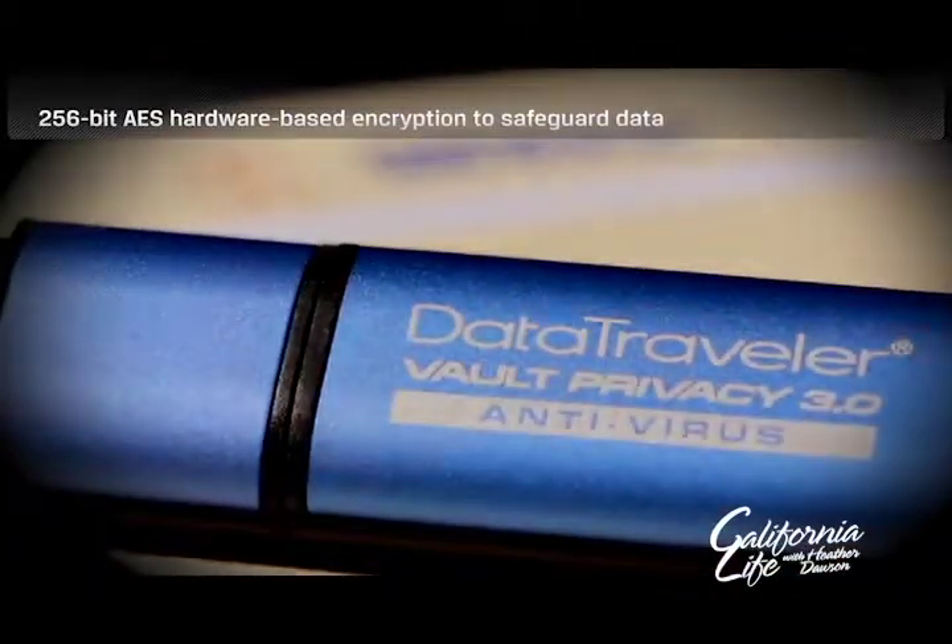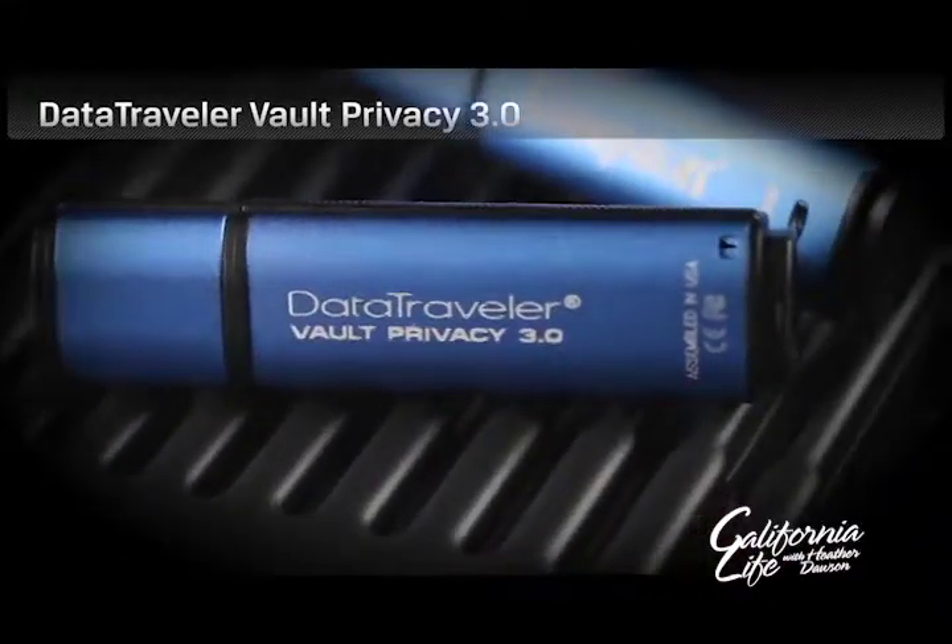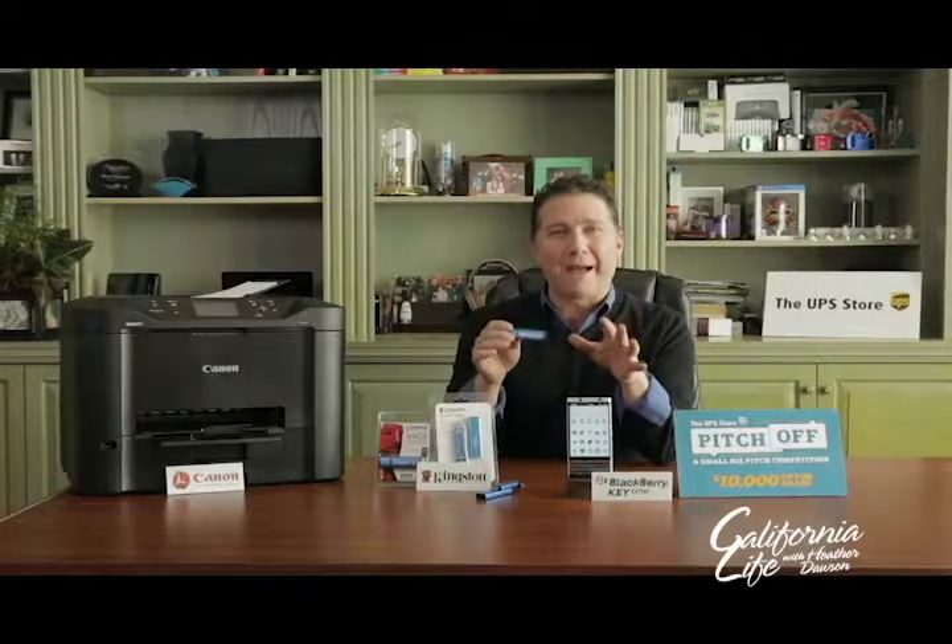And then there's the Data Traveler Vault privacy drive, which you access via a password on a computer instead of a keypad. Get the password wrong 10 times and it'll reformat and wipe it clean, just in case you lose it. It's available in 4 gigs and up.